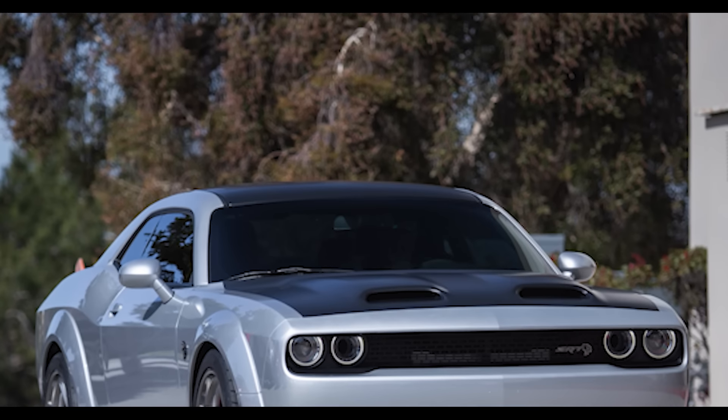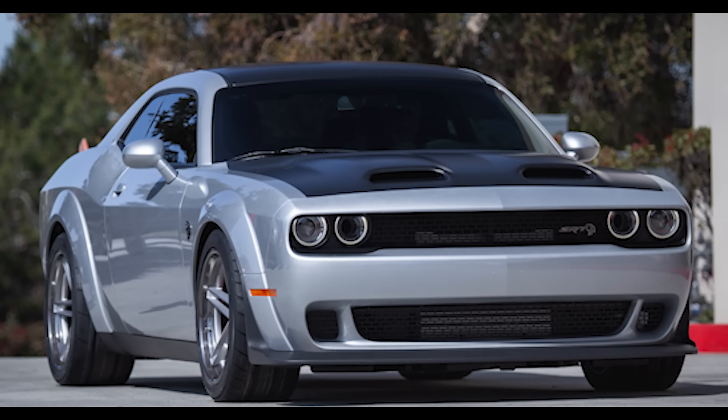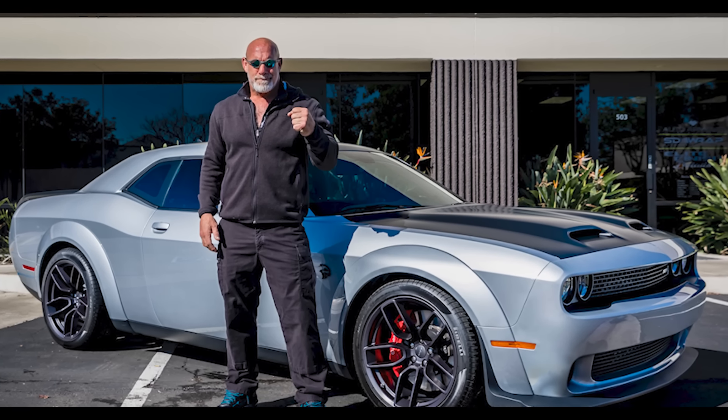When the Redeye came out, this was the first triple-nickel Redeye Challenger that was offered. Right when I got the car, I took it to Expel immediately to get it coated, covered, and protected. So that started the relationship between myself and Expel.